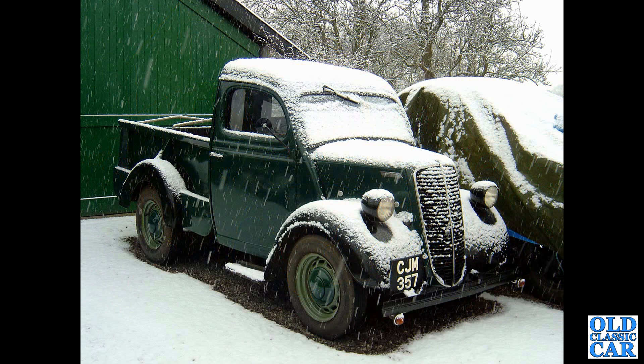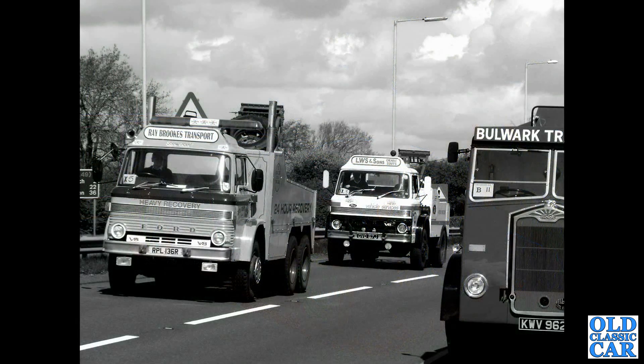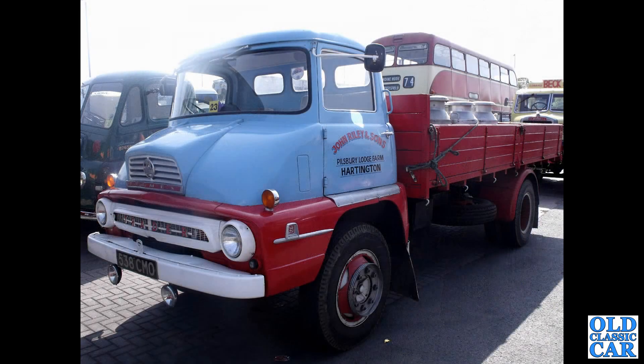There's my old steel-bodied E83W pickup truck from some years ago — this now resides in Southern Ireland somewhere. Sadly the registration was taken off in the intervening years after I sold it. Now we've got a Ford D-Series thundering along the A41 with an Albion parked up. Another Thames Trader, 538CMO — another river farm from Hartington.